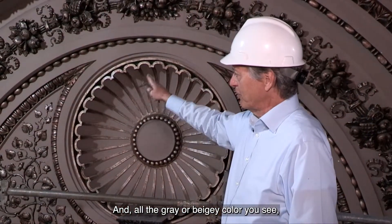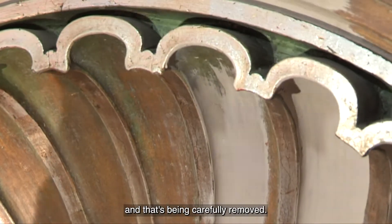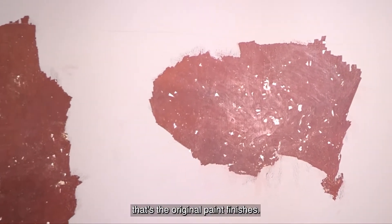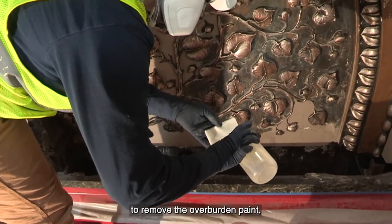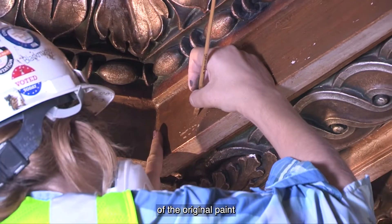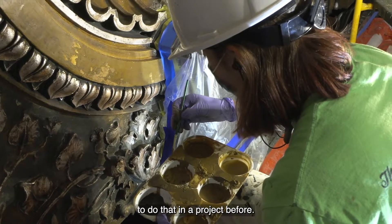All the gray or beige color you see — that's all overburden paint that was put on in the 1970s, and that's being carefully removed. You see a little bit further over there the red paint underneath — that's the original paint finishes. We found out that we were actually able to remove the overburden paint and conserve the surfaces of the original paint. That was really exciting because we've never been able to do that in a project before.